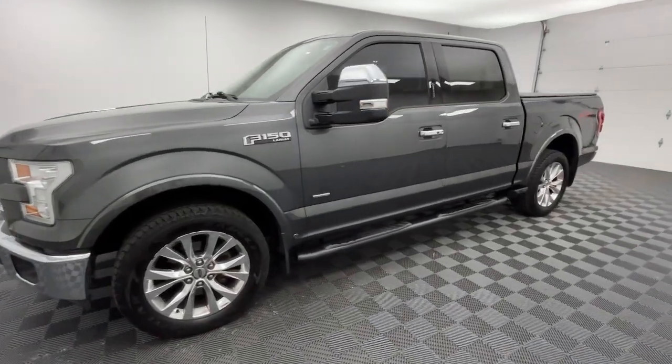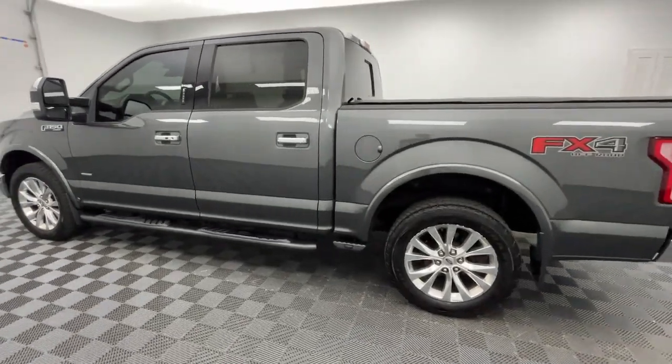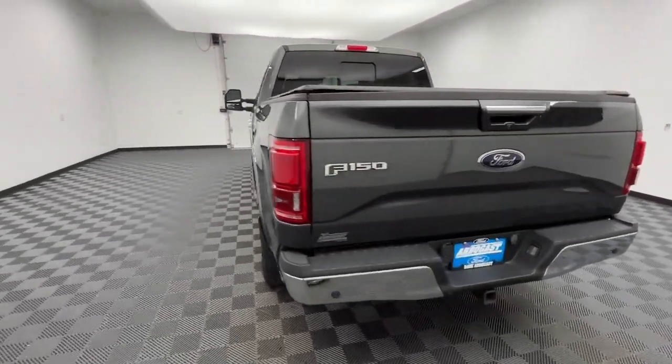Get acquainted with the 2015 Ford F-150. With less than 80,000 miles on the odometer, this vehicle provides excellent value.